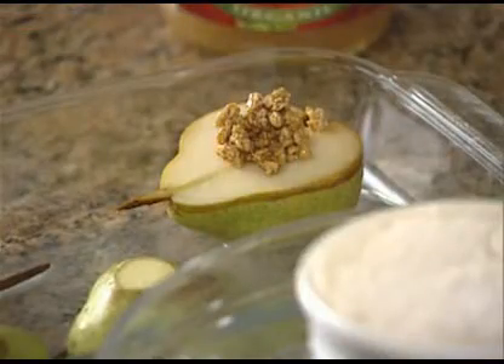You place the pear back in the dish. Pears are wonderful, and the whole grains in granola give it a roundness and filling-ness a lot of desserts don't have. In fact, this dessert actually has four grams of fiber per serving.